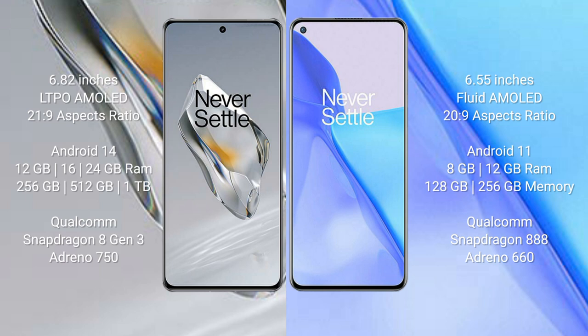The OnePlus 12 runs on Android 14, while the OnePlus 9 runs on Android 11. The OnePlus 12 comes with 12GB, 16GB, or 24GB RAM and 256GB or 512GB or 1TB internal storage, powered by the Qualcomm Snapdragon 8 Gen 3 processor with Adreno 750 GPU.